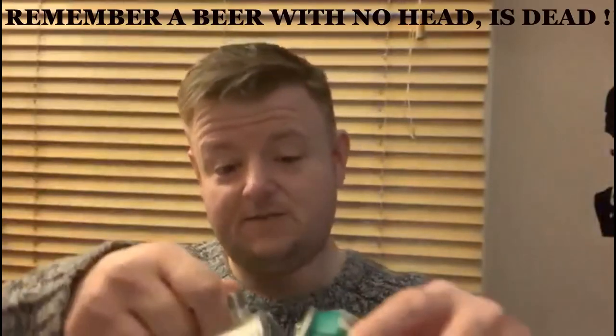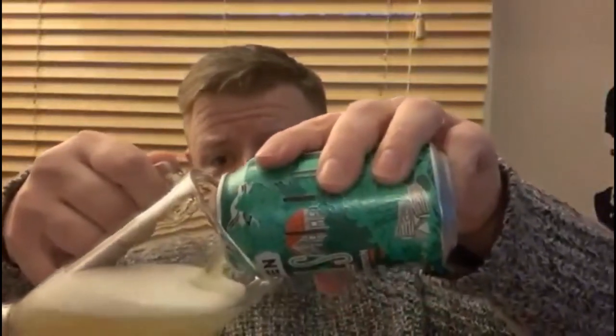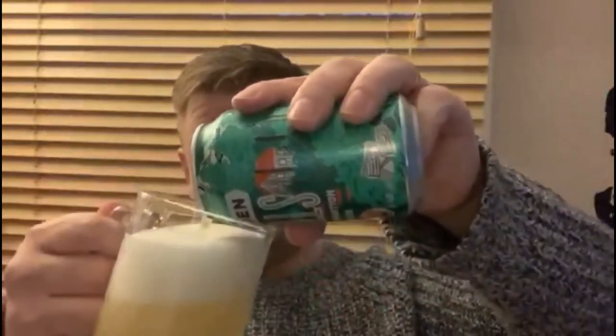The crack of the can always makes me excited, and we're now going to pour this. Remember when pouring into our jug — a beer with no head is dead — so let's give it a good pour. It is quite heady actually, getting a good head on it, nice and white and frothy.